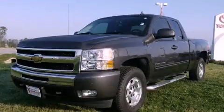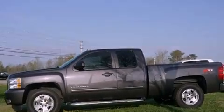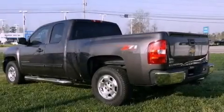This is a 2010 Chevrolet Silverado 1500 — strong, durable, and dependable. It has a 5.3-liter, eight-cylinder engine and an automatic transmission.